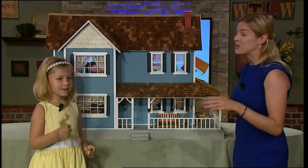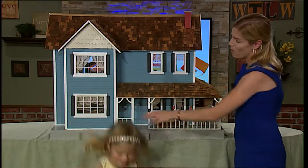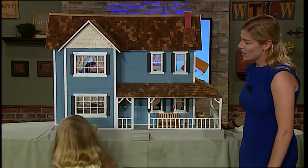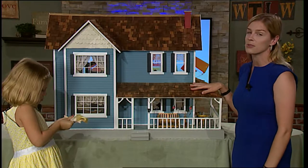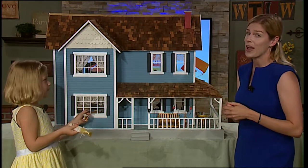We have two entrances to the back of the house. Oh, she lost her shoe. We've got one right here in the front and then we also have one around the side of the house. Are we going to go play in the back? After we just look at how beautiful this front is. The detail in this house is just absolutely beautiful and you're going to see a lot more of that detail when we turn it around in just a little bit.